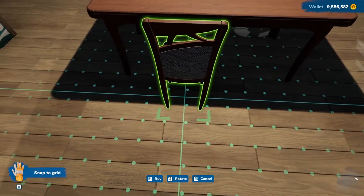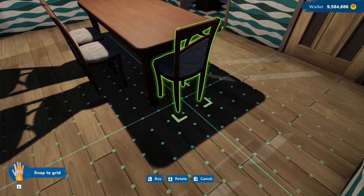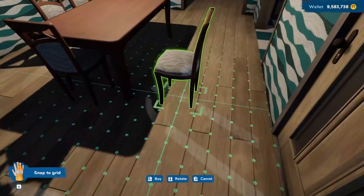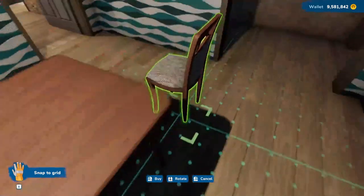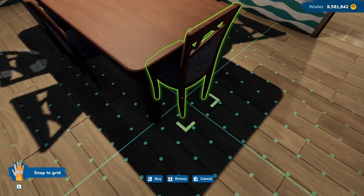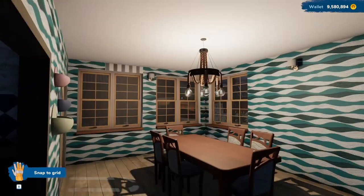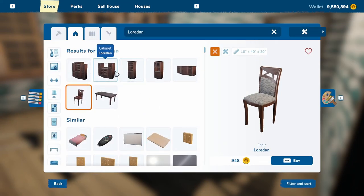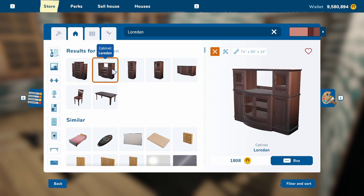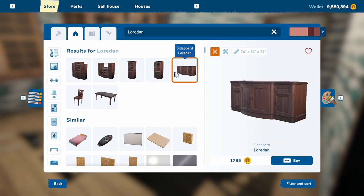That's kind of nice — it makes big shadows. I don't mind that. Okay, so let's go back. I'm not sure which of those cabinets I want. Those are kind of too narrow. I like this one.